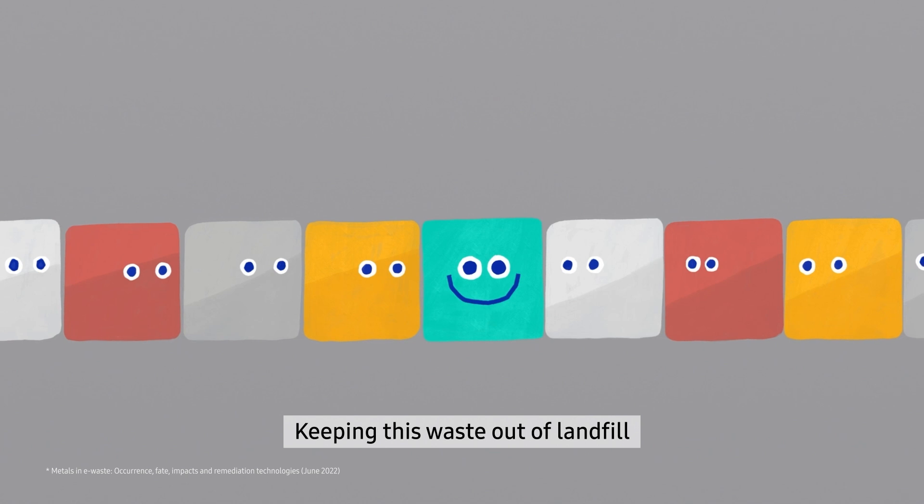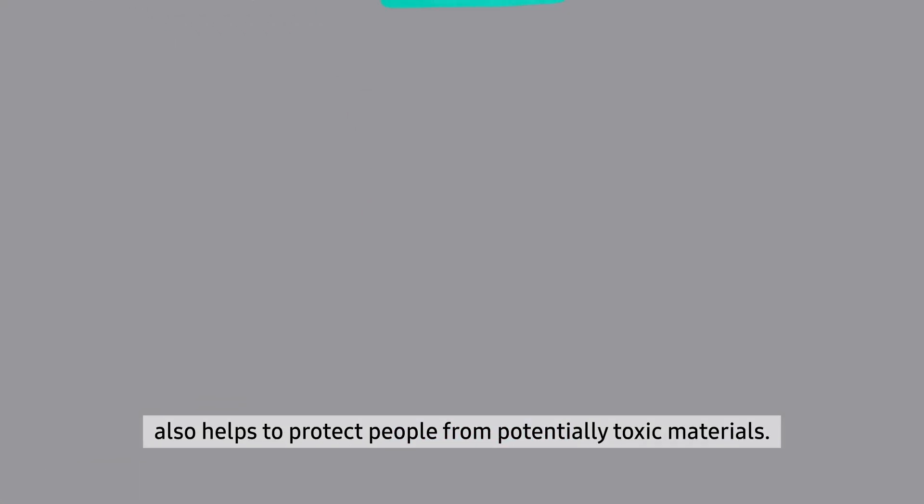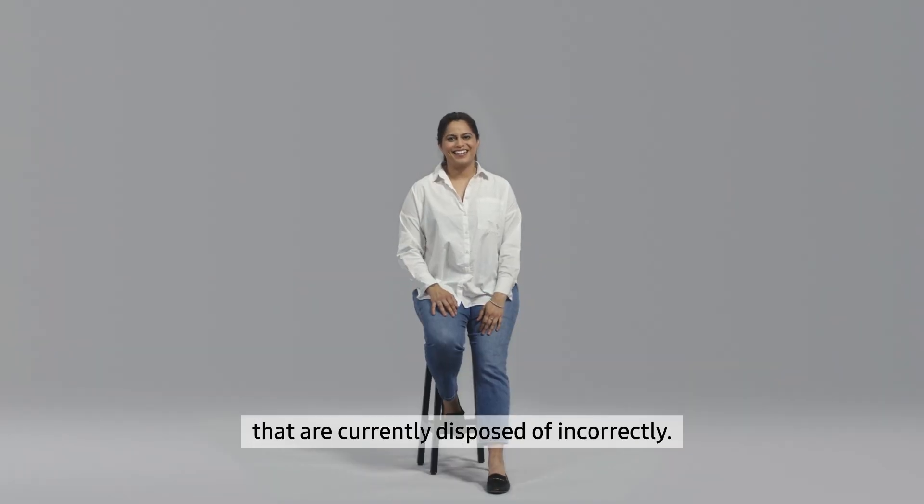By reusing these materials in new products, we reduce the environmental impact associated with raw material extraction. Keeping this waste out of landfill also helps to protect people from potentially toxic materials.